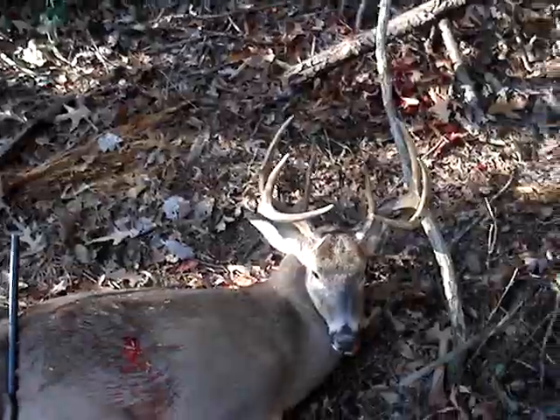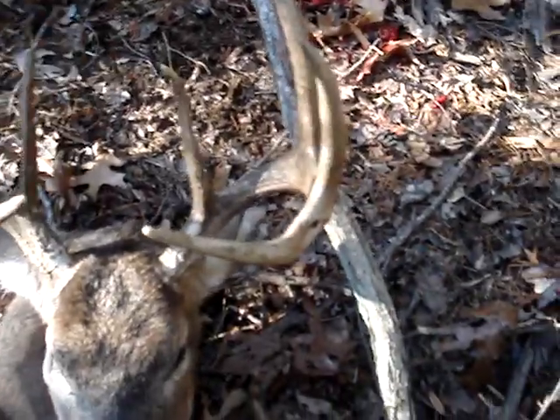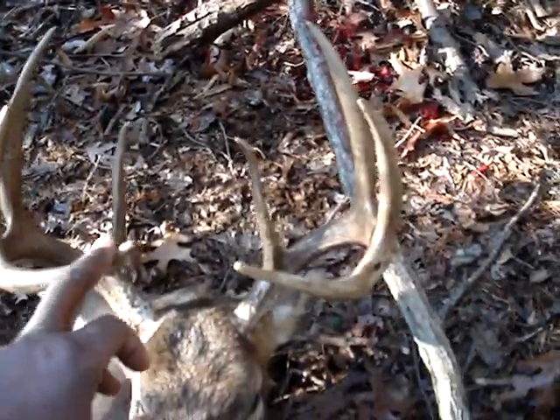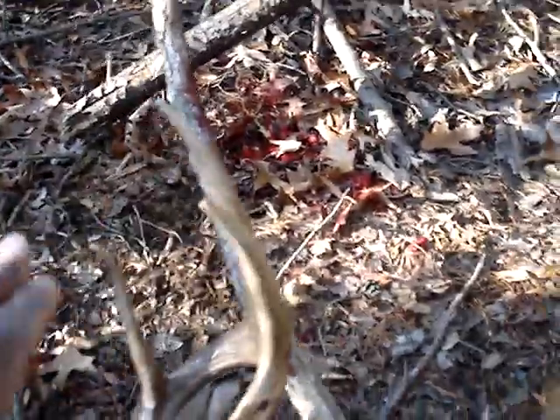Today's the first day of shotgun season. Let's count them up and see what we got here. We got one, two, three on the kicker, four, five, six, seven, eight — another little kicker — nine, ten.